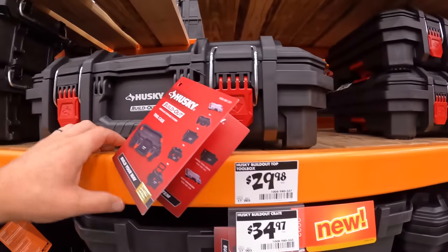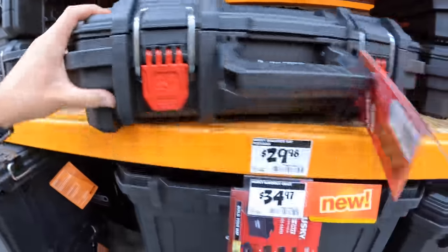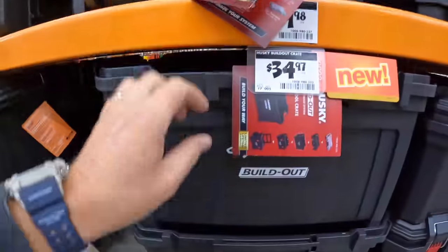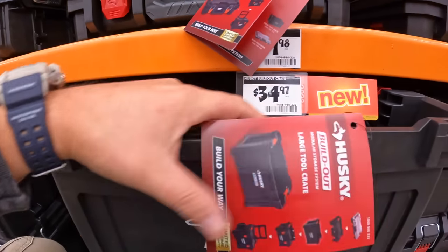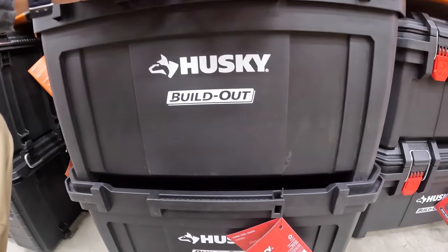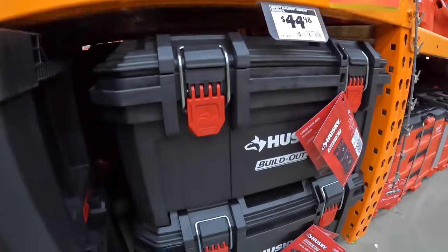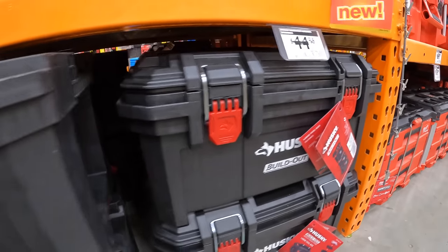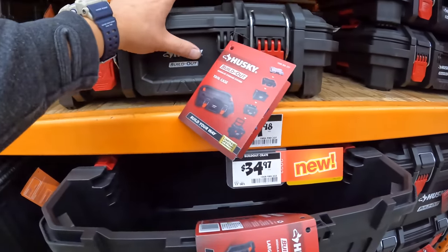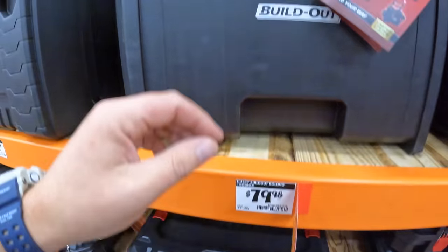$29.98 for the small unit. They did good on these. They have a crate for $34.97 and also $44.98 for the mid-range medium unit. If you're looking for a modular tool system, that's the way to go.